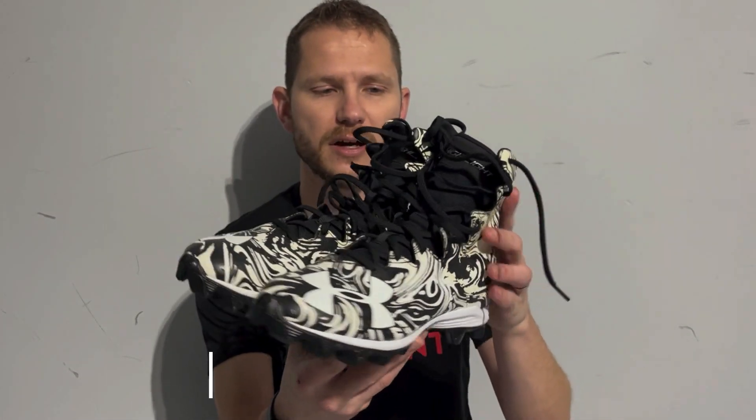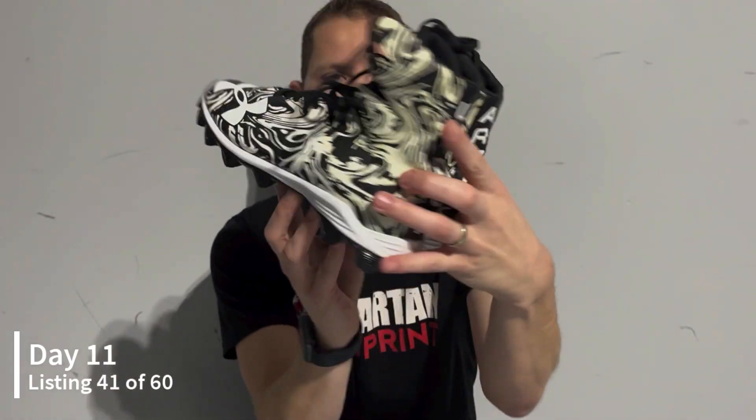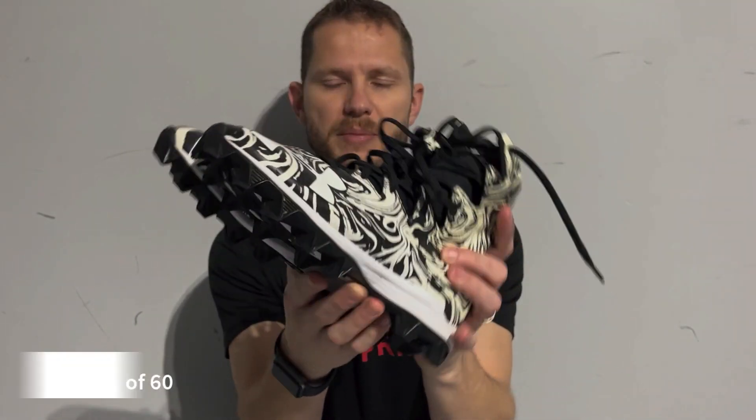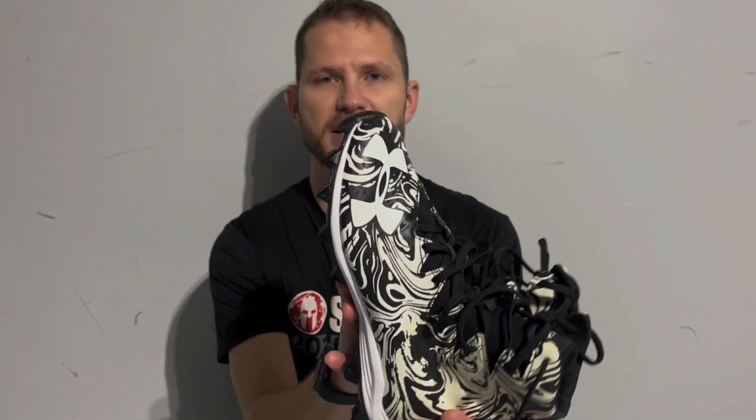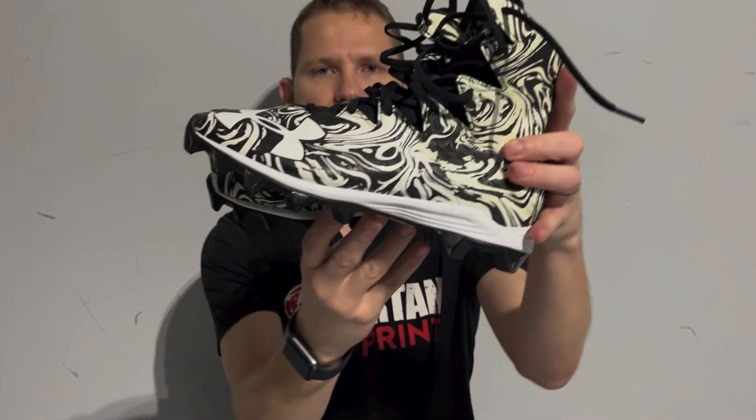The first thing I listed were these Under Armor Highlights football cleats. I picked these up at the Goodwill bins — they weighed less than three dollars. I got these out there and should get about $25 or $30 for these.